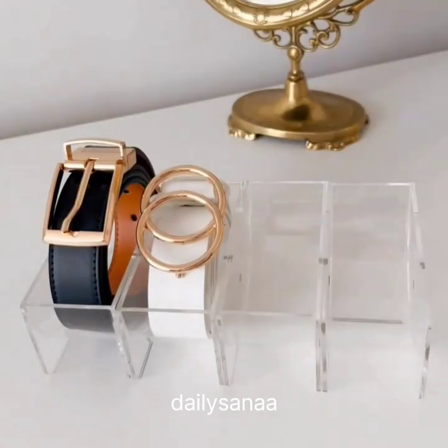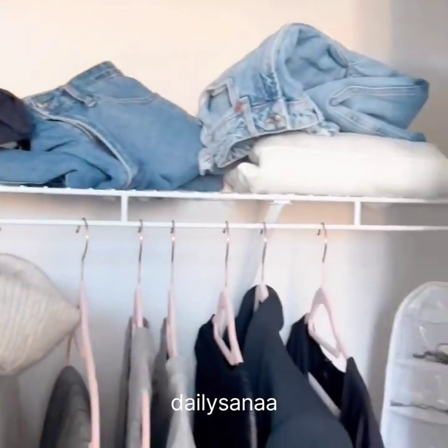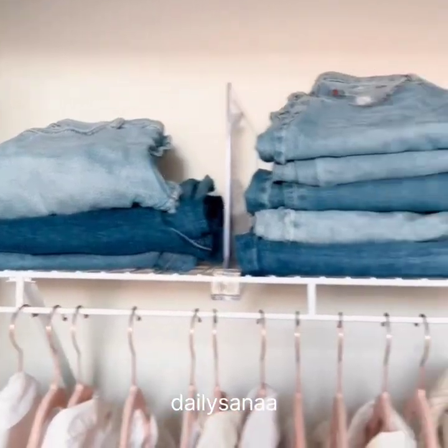This acrylic organizer is buildable and can be used to display belts and bow ties. It also helps with keeping your belt's original shape. And if your top closet shelf tends to get messy, you might need these acrylic shelf dividers — I use mine for clothes but they can be used for handbags, towels, or even books.